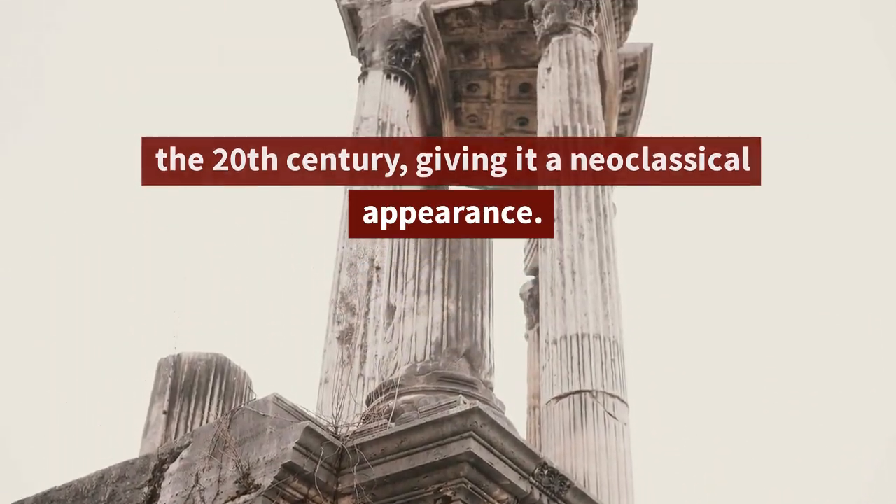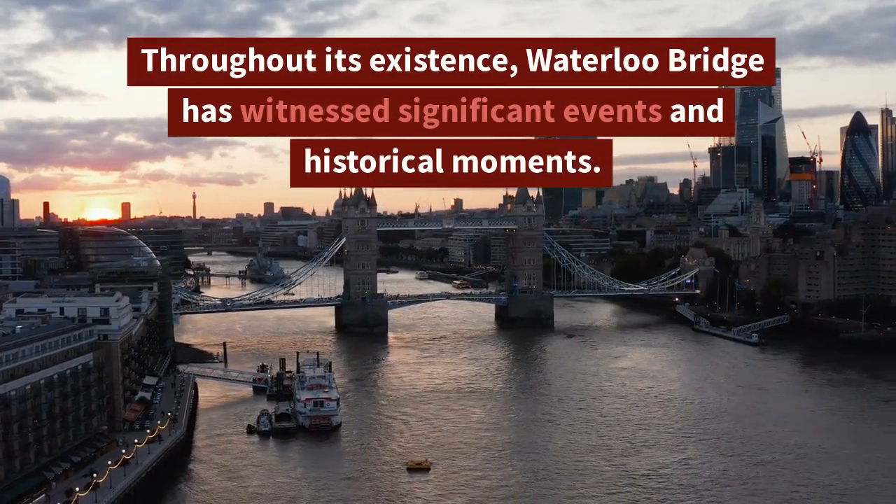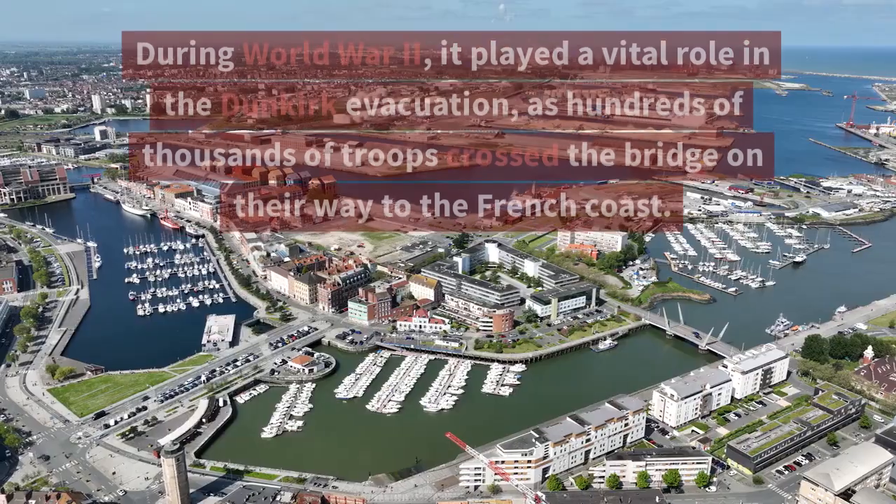Its elegant stone cladding and Corinthian-style columns were added later in the 20th century, giving it a neoclassical appearance. Throughout its existence, Waterloo Bridge has witnessed significant events and historical moments.